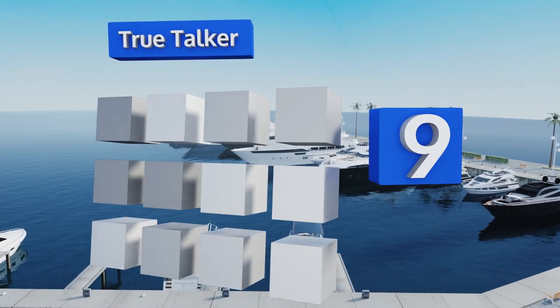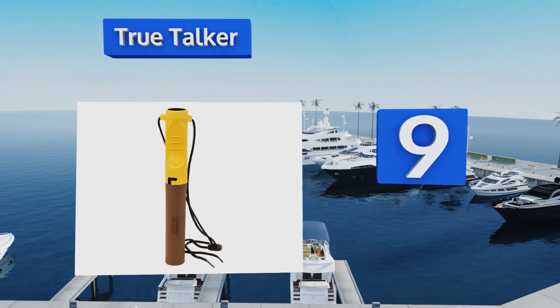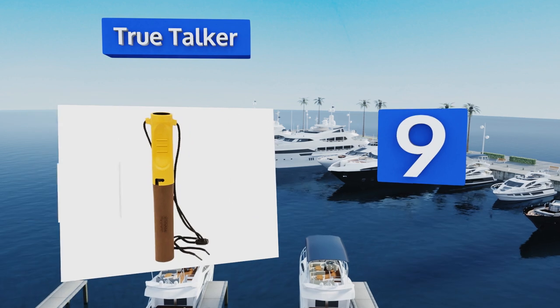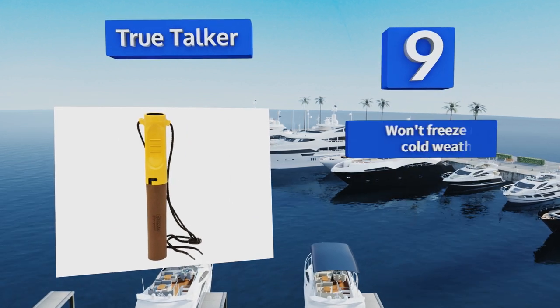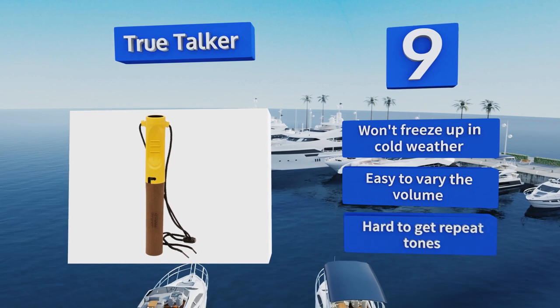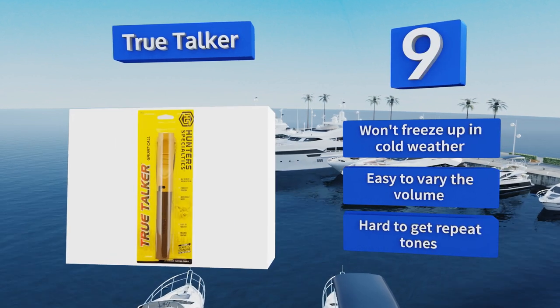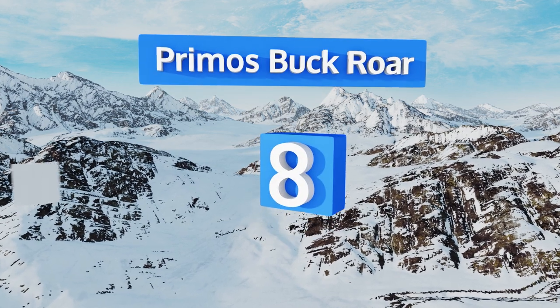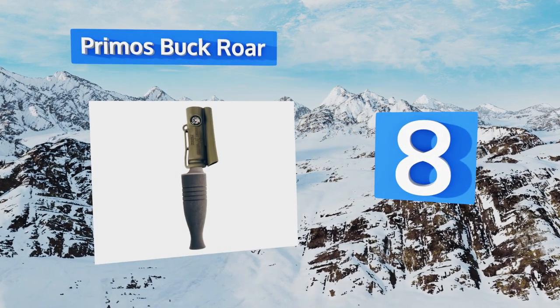At number nine, the True Talker doesn't look like much but it can make a multitude of sounds without needing to be disassembled or adjusted. The rubber coating means it won't make a racket if it bounces against your stock, though you should break it in before taking it out. It won't freeze up in cold weather and it's easy to vary the volume, but it's hard to get repeat tones.